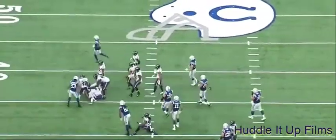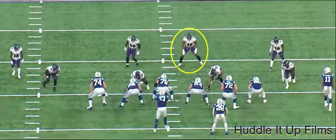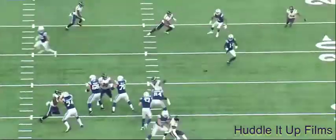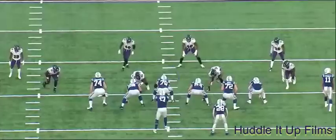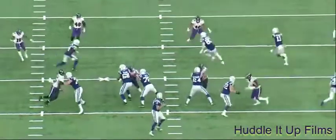Harrison will do a nice job here in coverage, reading the play, shedding his block with authority, and making a tackle. See him take his drop — that block's a futile attempt right there — and he gets in and makes the play. Very physical player; that shows up again and again with Harrison.